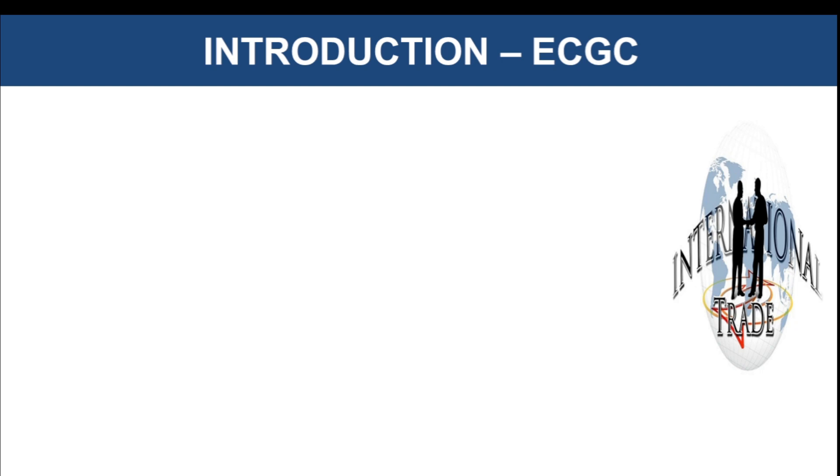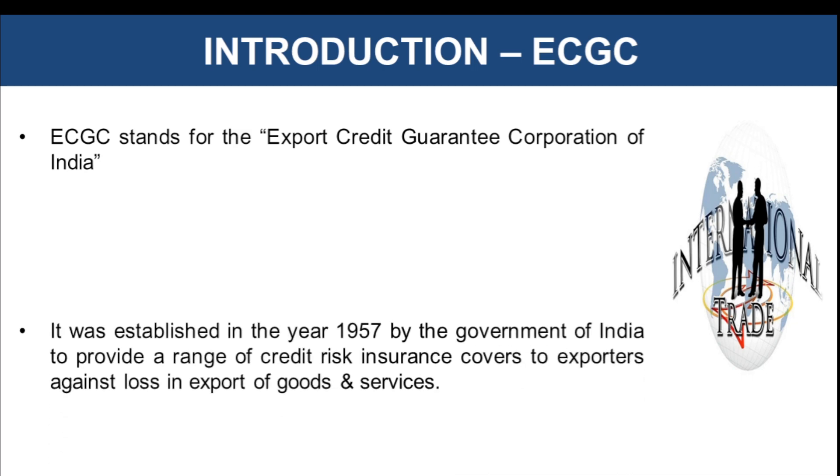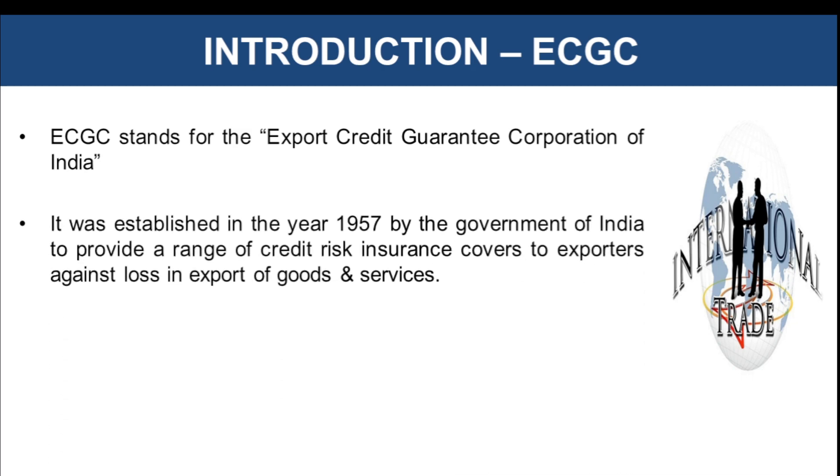Starting with the introduction to ECGC. It stands for the Export Credit Guarantee Corporation of India. ECGC is a company which was established in the year 1957 under the Companies Act 1956. It operates as a government owned company and is headquartered in Mumbai. The basic reason why ECGC was started was to provide a range of credit risk insurance covers to the exporters.